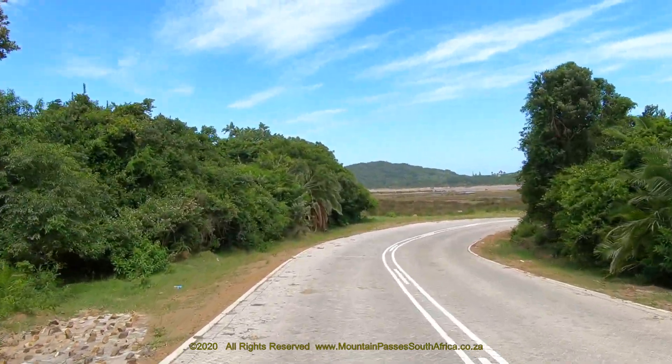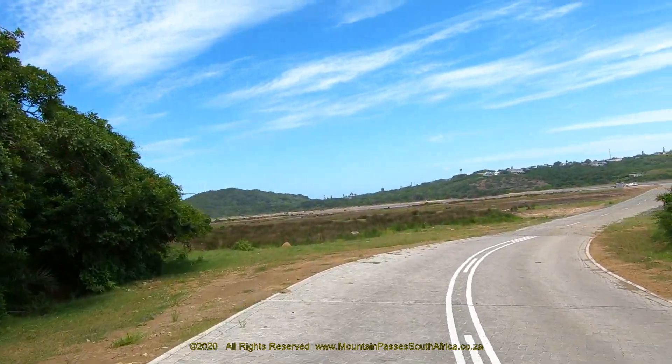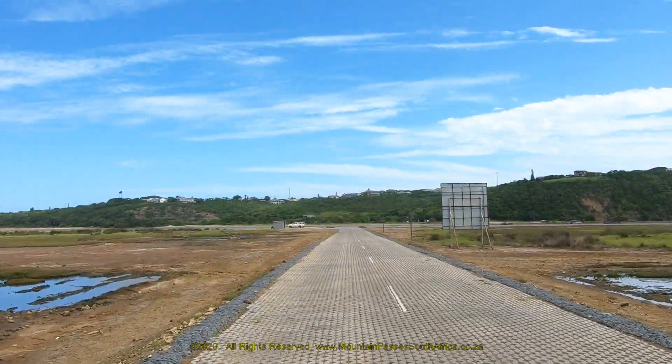The road at this point is just a few centimeters above the flood plain of the river, so when the river comes down in flood this road will be underwater and the pont will not be operational.